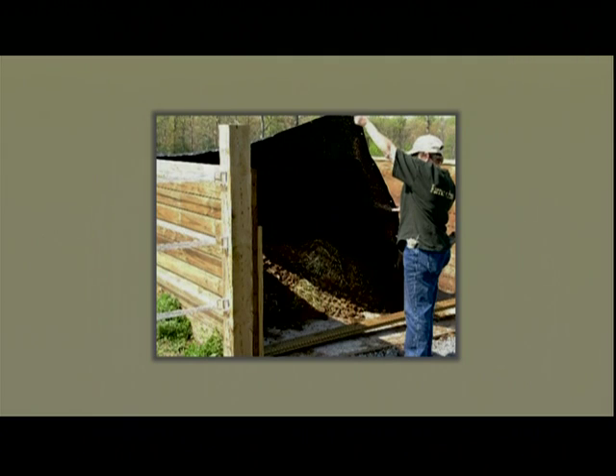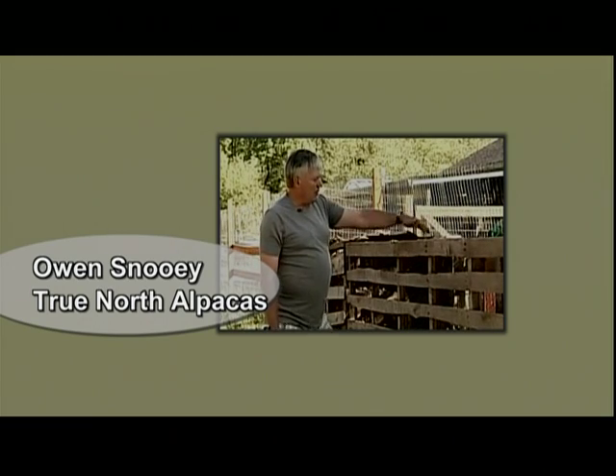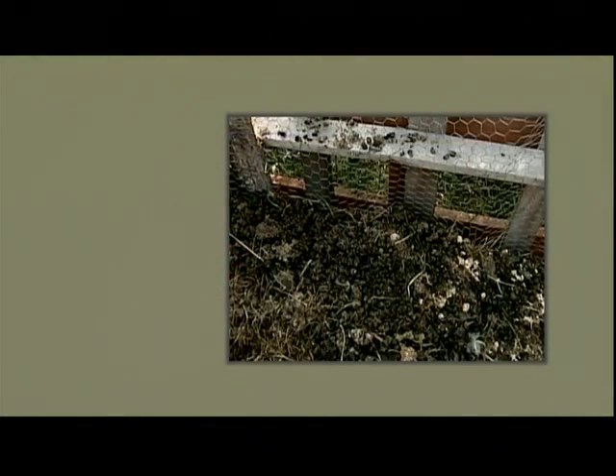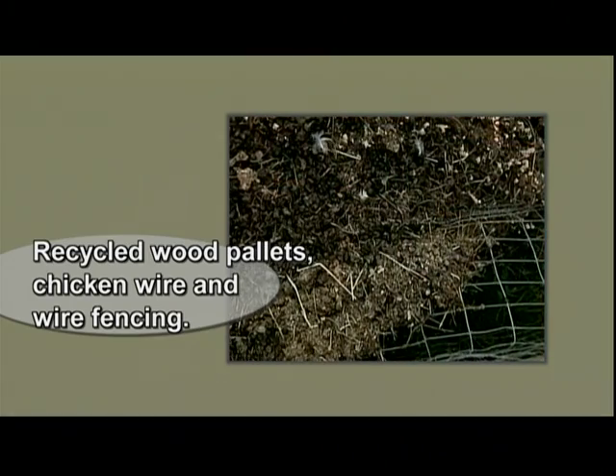Composting manure speeds up the natural decomposition process that breaks down the manure and bedding materials. One of the things we've been working on is the whole issue of manure management. These units are made out of pallets. We have chicken wire on the inside of them, and essentially a fence split in half which we use to break up the manure as it comes in.